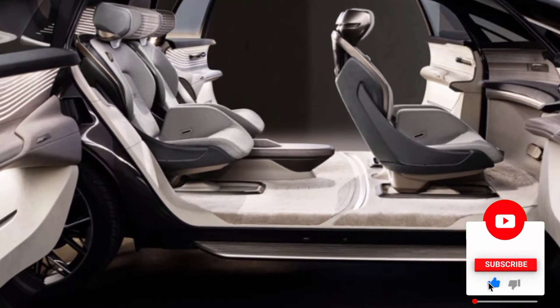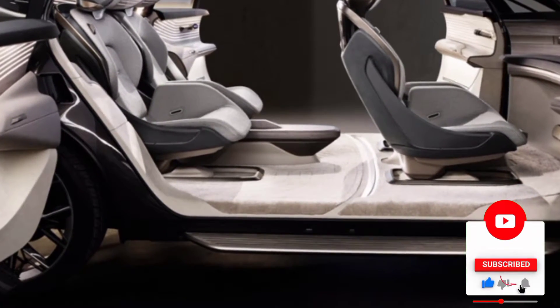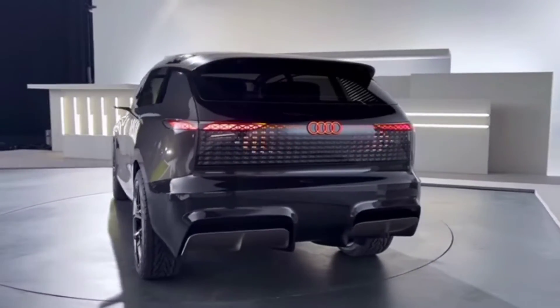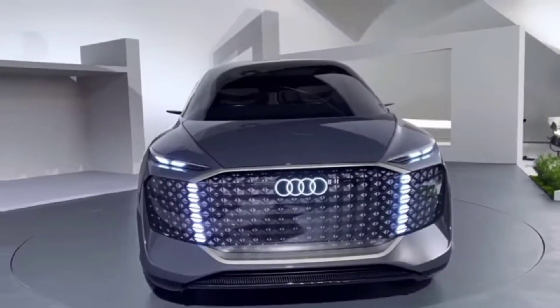The Audi Urban Sphere concept was the third and final in the Spherical Trilogy, that was launched last year by the SkySphere Roadster and the Grand Sphere Executive Sedan.